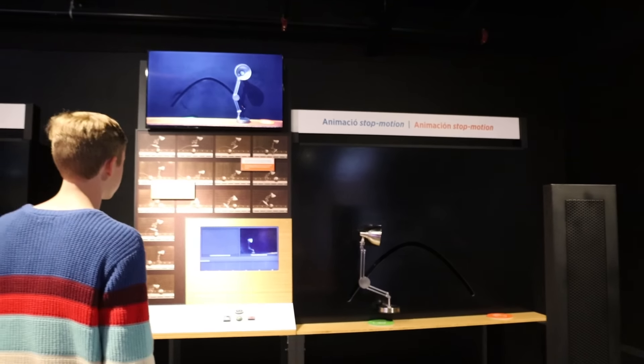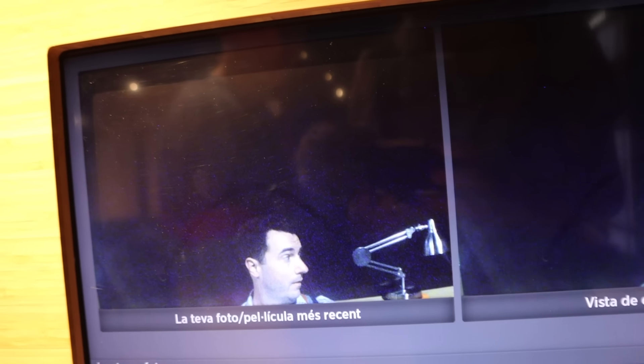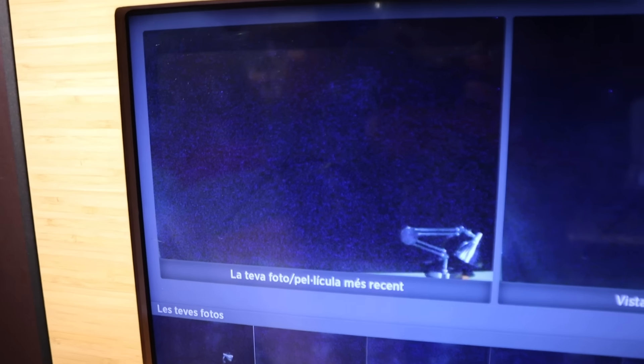How's the bugs live? Pretty good. Looks pretty cool. I have to hold still, because Jacob's animating me right now. Jacob just did a more intense stop-motion animation. Let's see what it looks like.